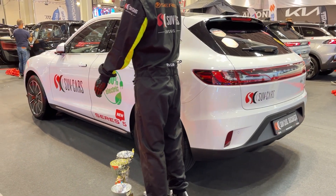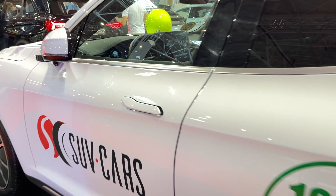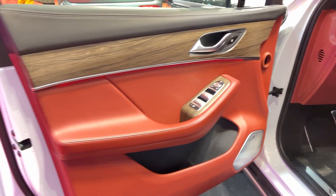Let's talk looks. The Seres 5 is sleek, modern, and dare I say, pretty darn sexy. It's got those flowing lines that make it look fast even when it's standing still. And those 20-inch aluminum wheels? Chef's kiss perfection.